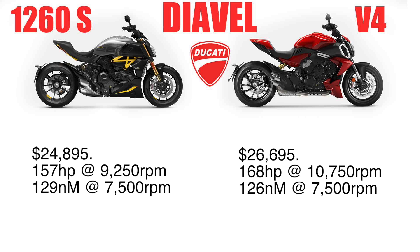We're looking at about 95 pound-feet of torque on the 1260S at 7,500 RPM, and a slightly lower 93 pound-feet of torque on the V4, also at 7,500 RPM. So the only difference seems to be that there's about 1,500 RPM more on the upper rev range to get the peak horsepower with the V4.